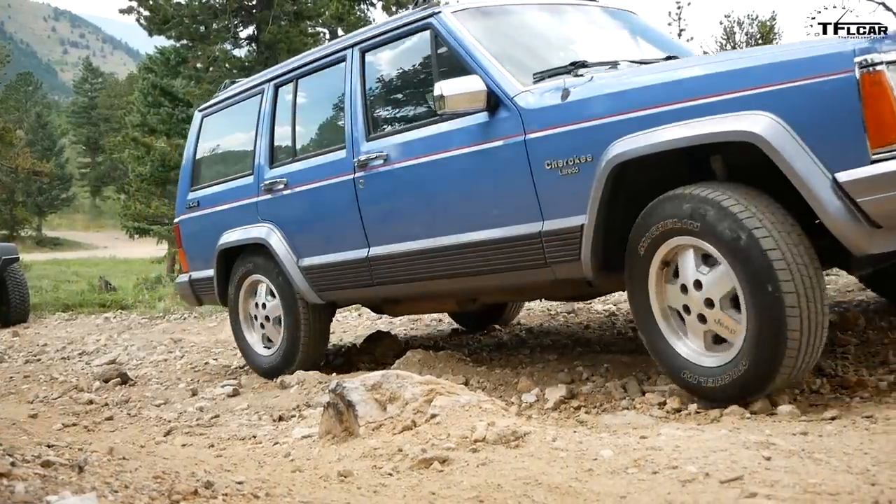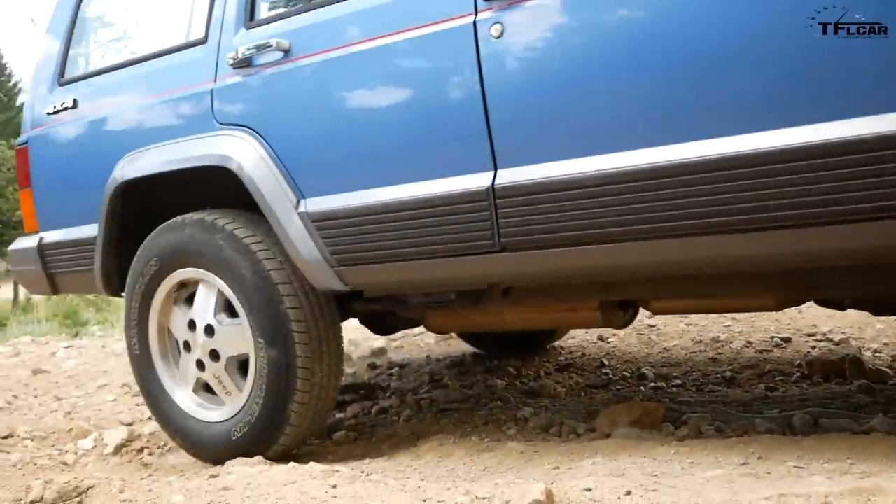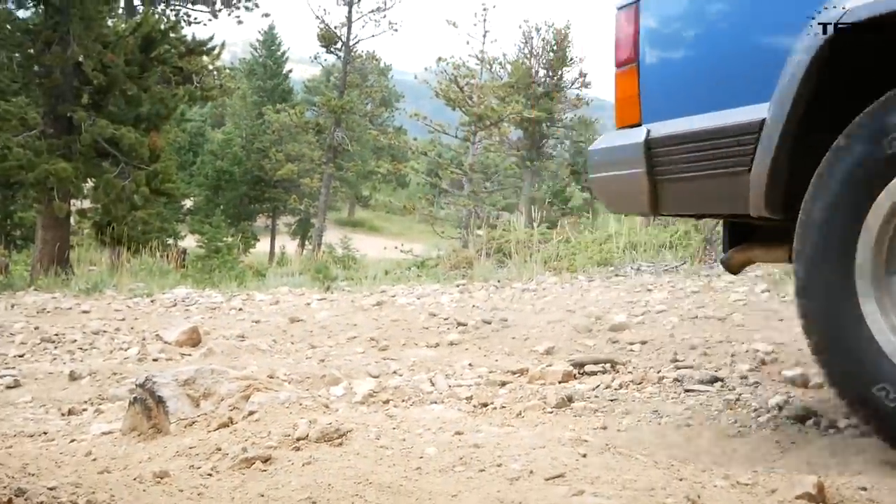So here's the question: are they worth it? Head over to TFL Car — link in the description below — and vote, because I want to see what you guys think. Check back and see if you think $10, $11, $12, $16 grand for a 20-year-old Cherokee is worth it. Now if you are looking at buying a Cherokee for investment, the lower the mileage the better, the more original the better.